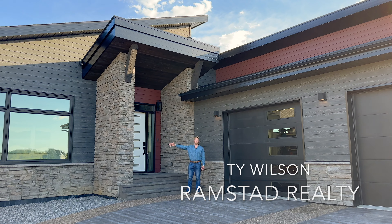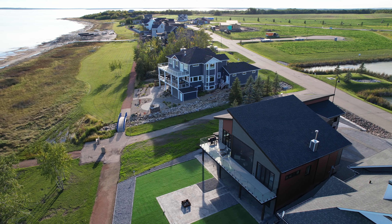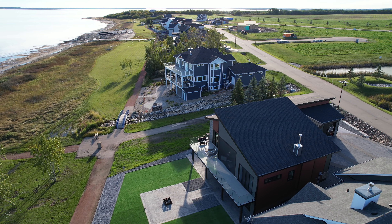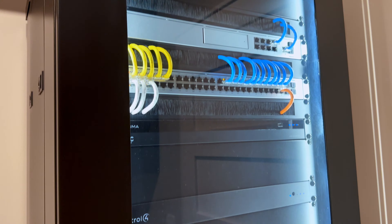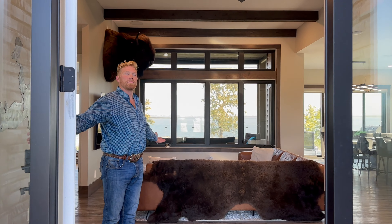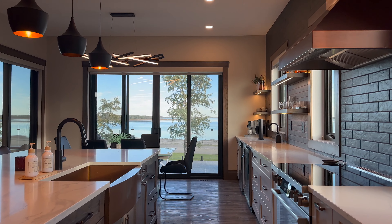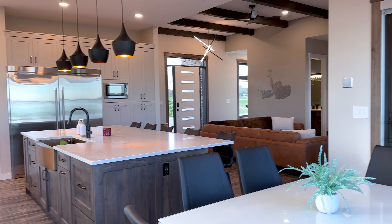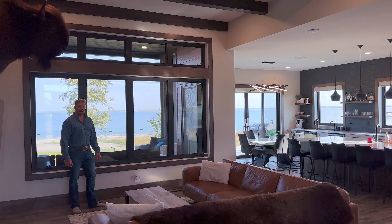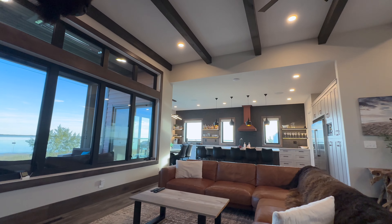Welcome to one of the finest homes on Buffalo Lake here in Pelican View Estates. We have this large custom, almost a lodge-feeling home that may just be — it is definitely — the smartest home I've ever seen. Oh my god, this is a sexy home.